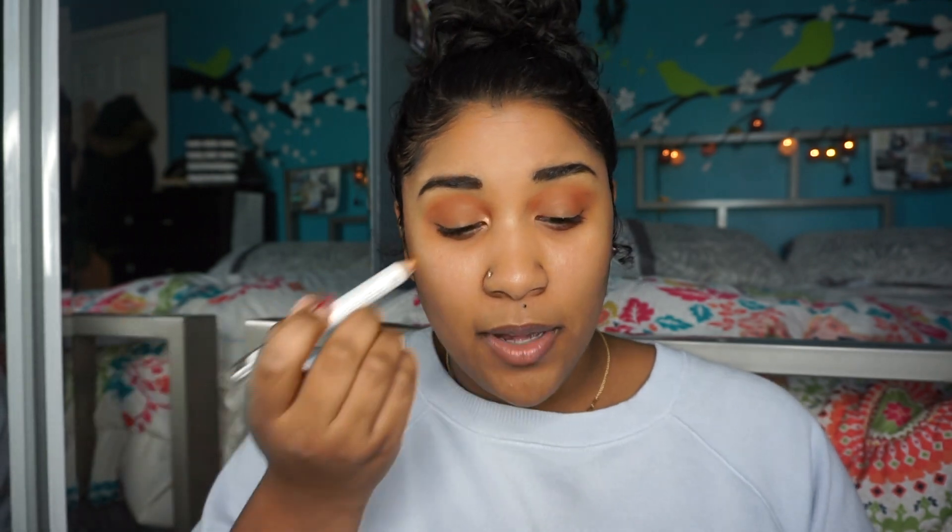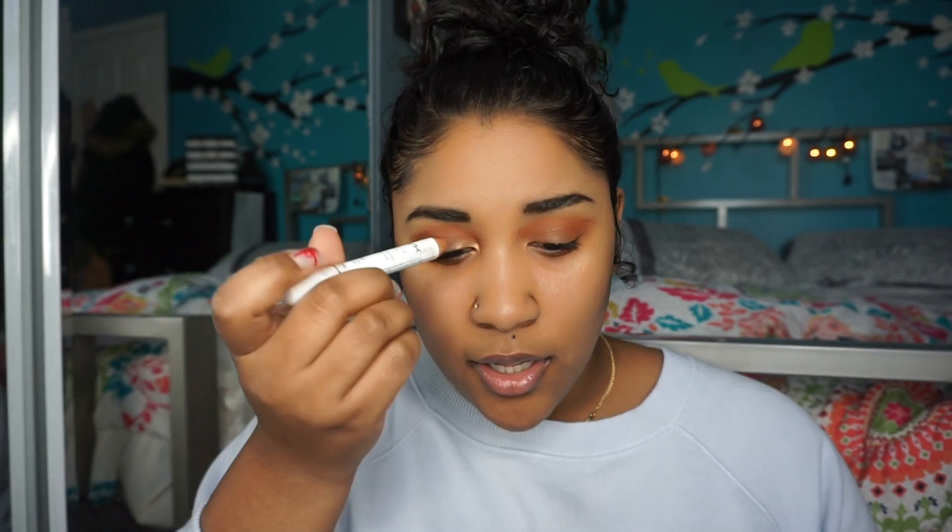I wanted this to be more about Rihanna and her Fenty Beauty line. I was really excited that she was coming out with a line because she was really about the whole natural, just like skin-finish kick. And for me, when I wear makeup, I'm not a full coverage type of girl. I'm not somebody who wears makeup every single day.